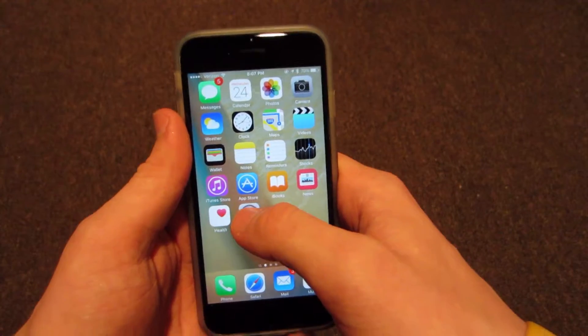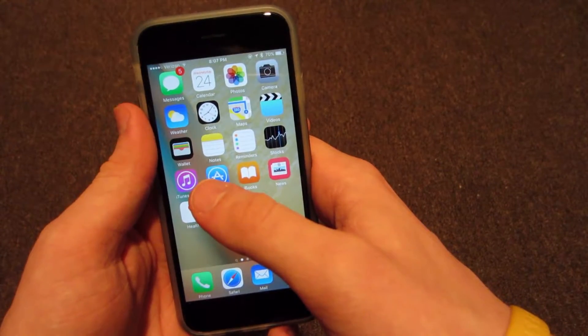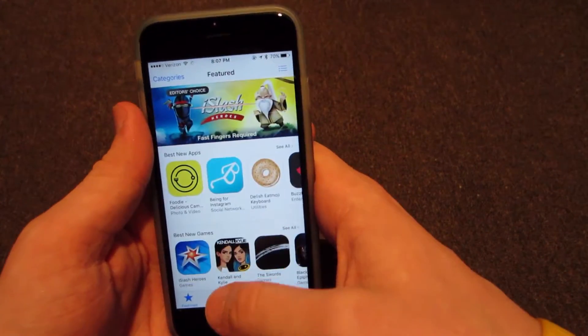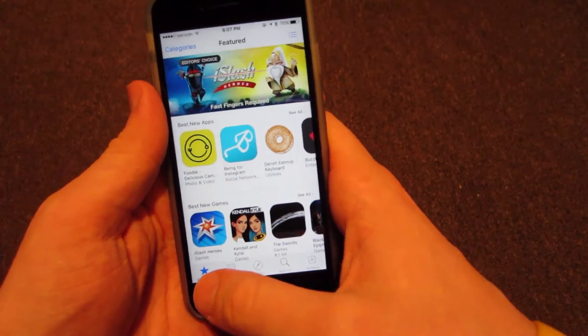Next, I always go ahead and clear my application cache. This works in the App Store, the Podcast app, the Music app, Game Center, and phone apps. All you do is go ahead and open up the App Store — for example, any of those apps I just mentioned — and tap 10 times on any of the tabs along the bottom.